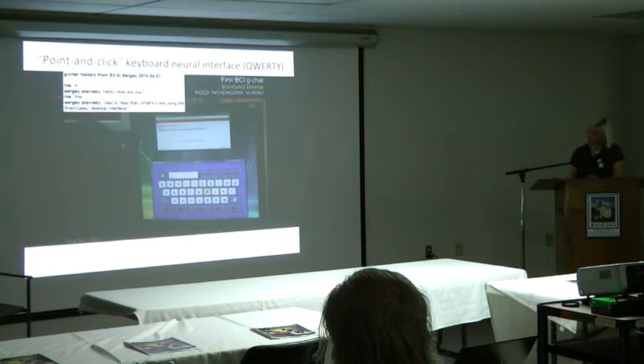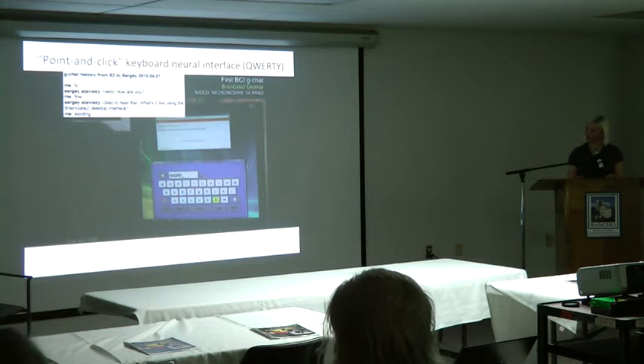She wrote back 'fine,' then Sergey asked, 'glad to hear that, what's it like using the BrainGate 2 desktop interface?' As you can see, this is slow and painstaking. One reason is that the QWERTY layout was actually designed to minimize jamming in early typewriters, so it forces people to switch hands more often than expected by chance. When you have a single access mode like a computer cursor, the user has to move back and forth across the keyboard much more than they would by chance. So QWERTY is not really an optimal design for a brain-computer interface.